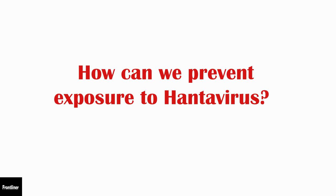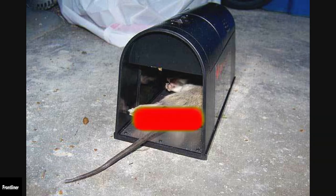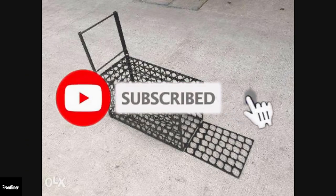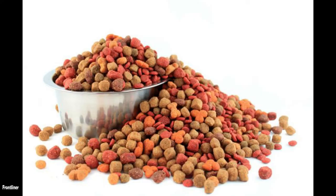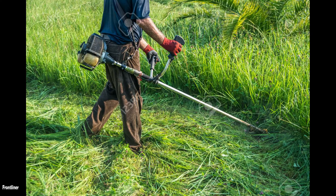How can we prevent exposure to hantavirus? Attempt to reduce the presence of mice and limit contact with their droppings, urine, and saliva by storing food, including pet food, water, and garbage in heavy plastic or metal containers with tight-fitting lids. Seal any holes in structures where mice may enter. Cut back thick brush and keep grass short. Keep wood piles away from the building.